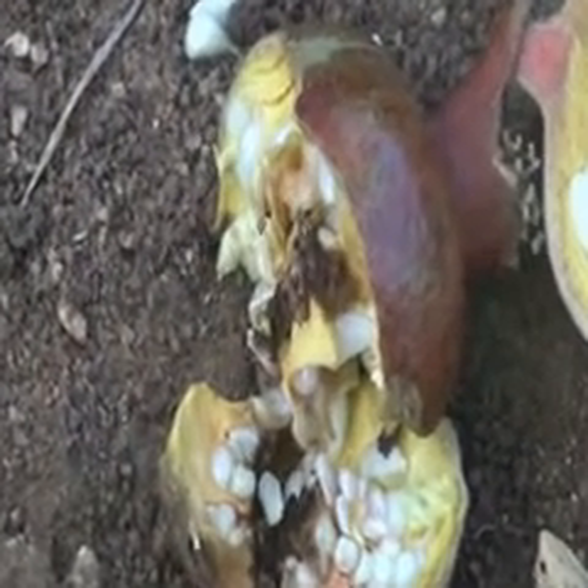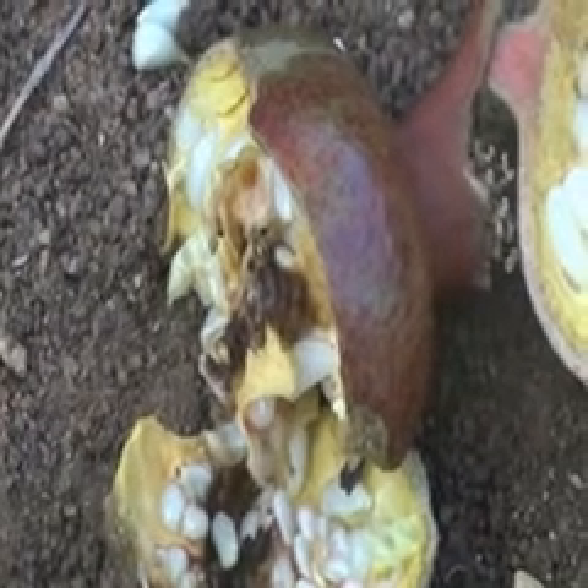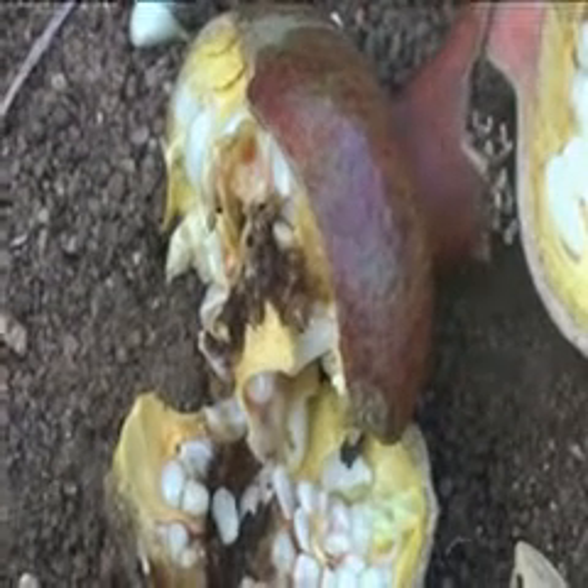Larvae measure about 16–20 mm long and the larval period lasts 18–47 days. Pupation occurs either inside the damaged fruits or on the stalk holding it. The complete life cycle takes 1–2 months.